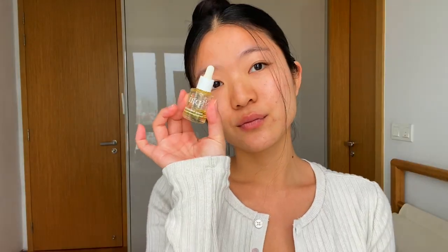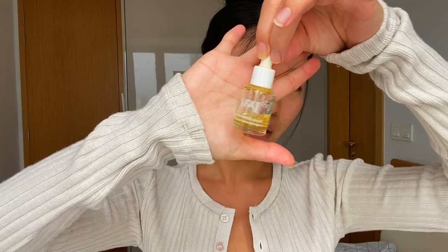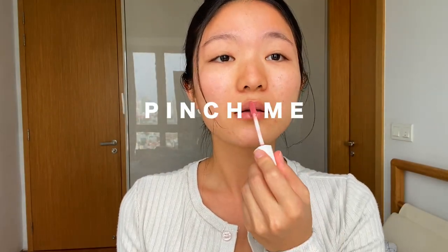I have already put my moisturizing cream from Tatcha on beforehand. Now let's start with a facial oil — I usually use about two drops to lock in the hydration after applying the moisturizer. Prepping my lips with Fenty Beauty Pro Filt'r lip balm in the color Pinch Me. I have a review of this lip balm up on my channel — I'll link it at the top right corner.